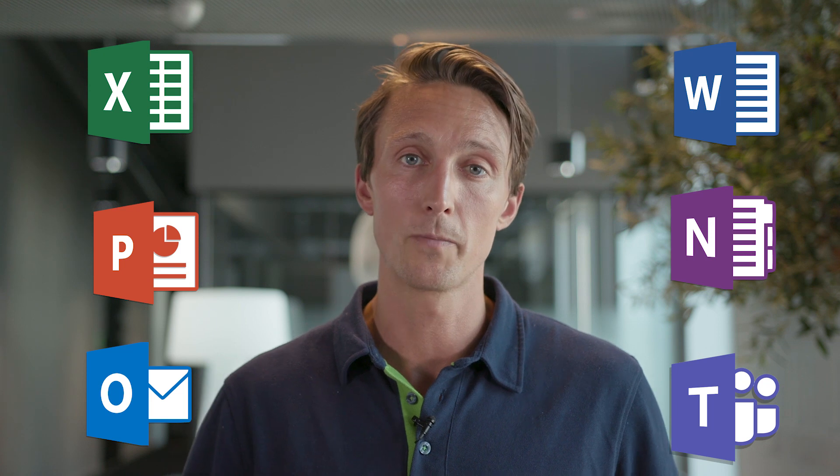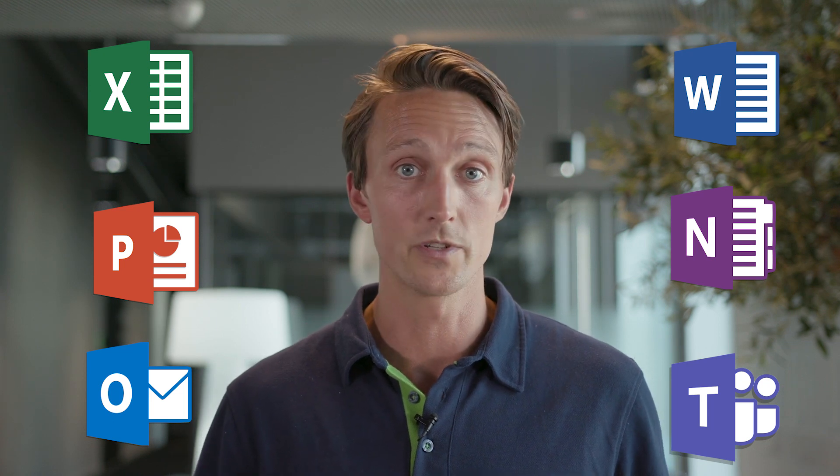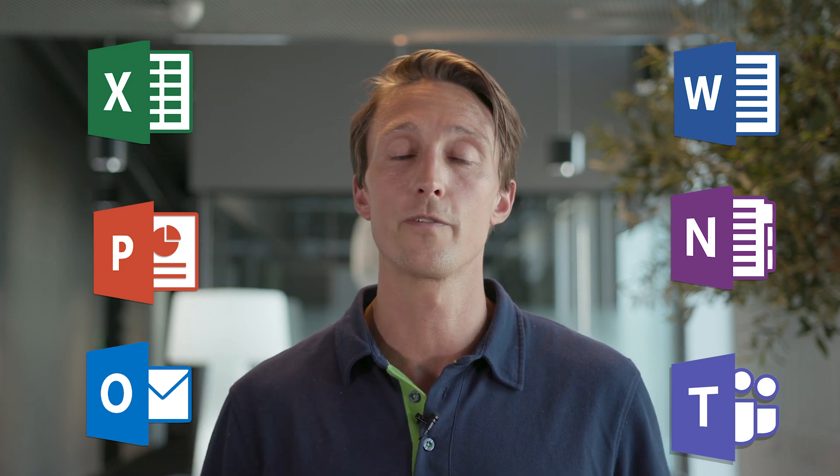Some of you are probably wondering: will it run Microsoft Office? The answer is yes. Microsoft has released their most popular programs as apps, so you just have to go to the Play Store and download them from there.